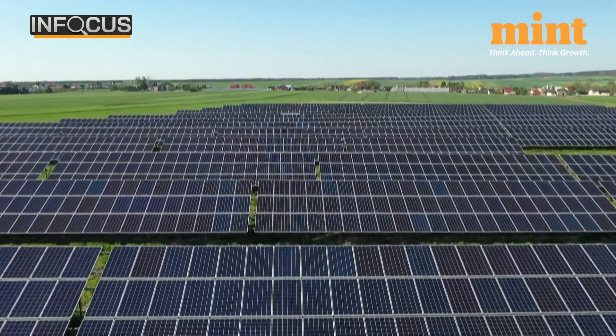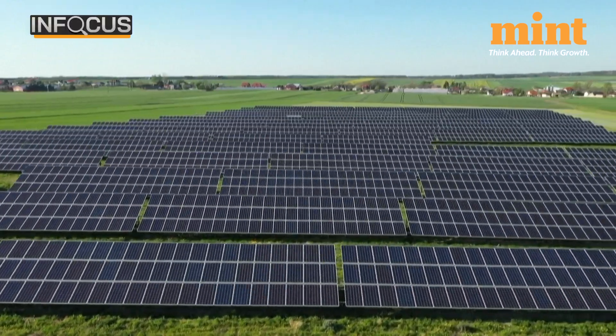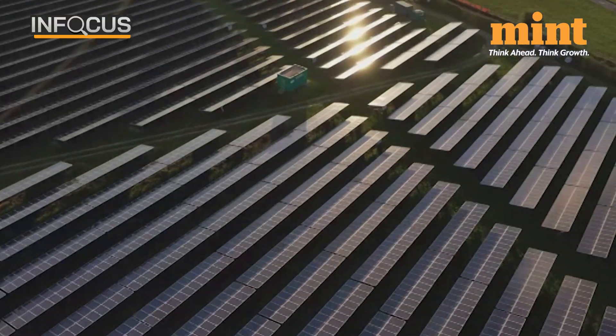The Delhi government will also publish a list of authorised vendors on their website for the solar panel installations. While the Delhi government has tried to do away with the problem areas of the 2016 policy, its actual success will of course depend on how readily people agree to install these solar panels.